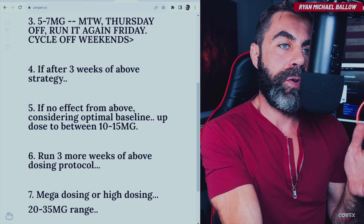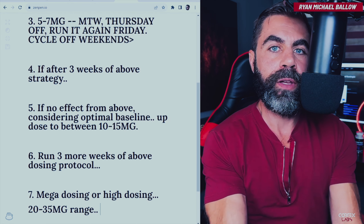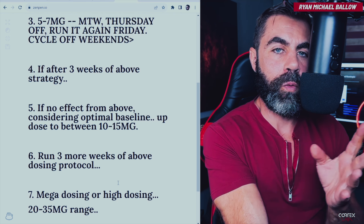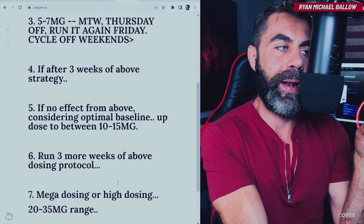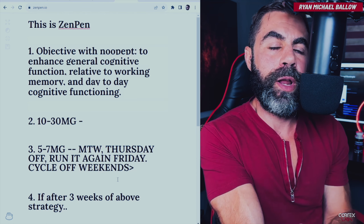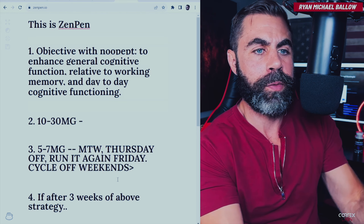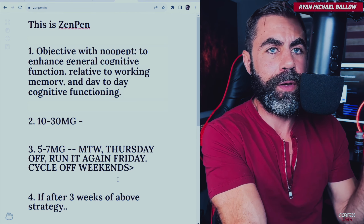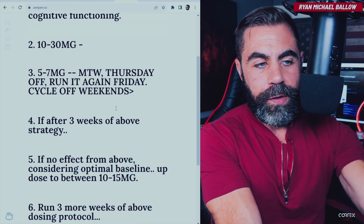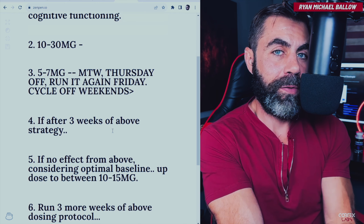Generally speaking, when you get into the higher doses of Noopept, it turns from a cognitive enhancer to an anxiolytic. Instead of amping your brain to sit down and do cognitive work, mental processing, and productive work, it instead makes you want to relax and reflect. That's what Noopept does at higher doses — a profound anxiolytic. So that is the definitive strategy after 16 years consulting men on it: five to seven milligrams cyclically to start, then bumping up to 10 to 15 thereafter if you get no results after three weeks, considering your baseline is optimal.